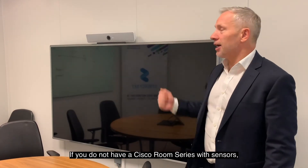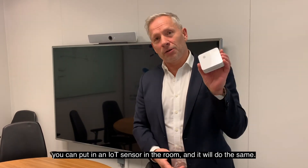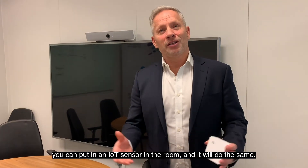If you do not have a Cisco Room Series with sensors, you can put in an IoT sensor in the room, and we will do the same.